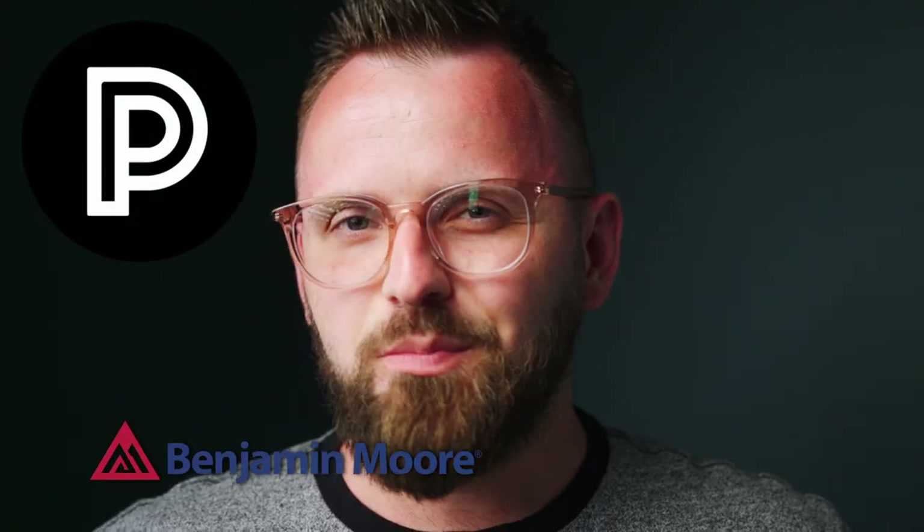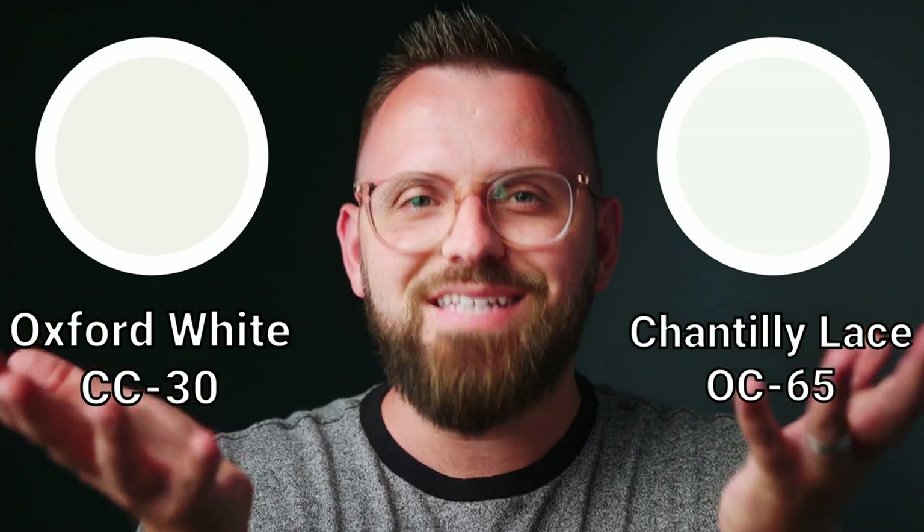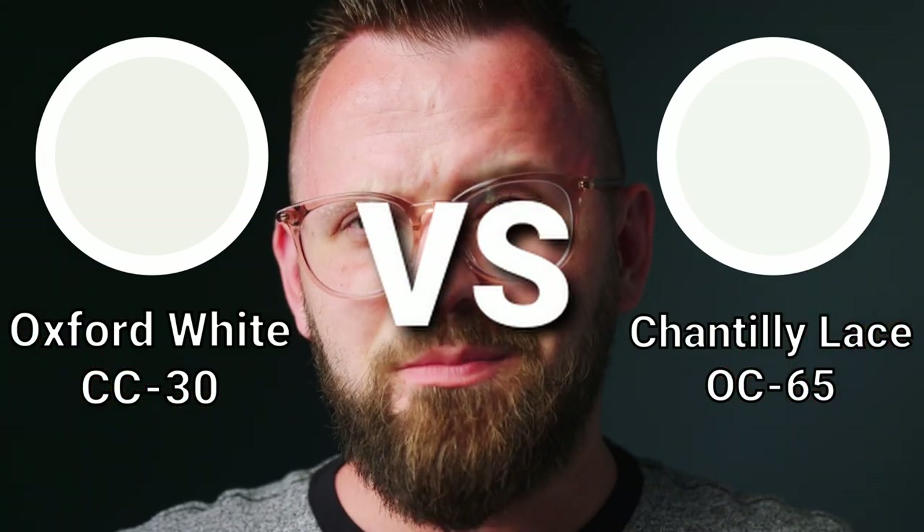We're taking a look at two Benjamin Moore white paint colors that are immensely popular because of how clean and bright they are. To some of you, these two colors may look nearly identical. So what's the point in comparing them? Well, there are a lot of people that will argue it's imperative that these two be compared, because while either might be a good choice for you, I'll help you find out which one is best for you.